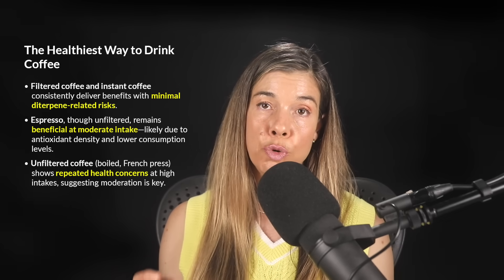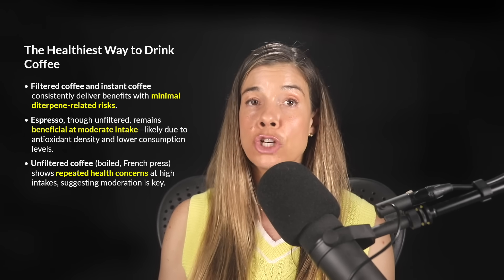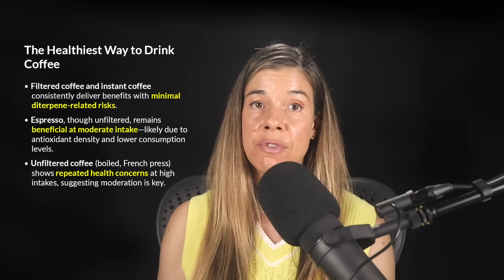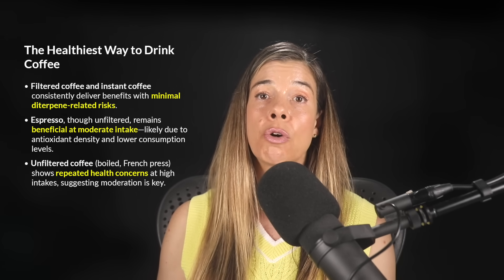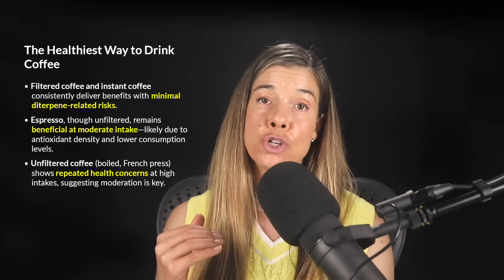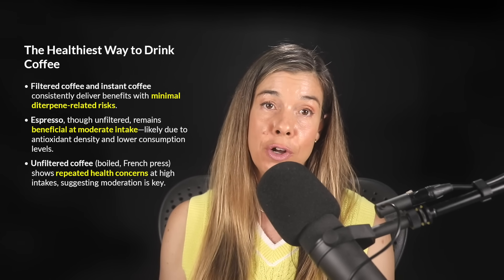To sum it up, filtered coffee really emerges as the best way to brew coffee, offering the strongest and most consistent health benefits across cardiovascular, metabolic, cognitive, and longevity outcomes. Espresso and instant coffee also provide substantial protective effects at moderate consumption levels. Unfiltered methods — especially boiled coffee or very heavy French press consumption — require greater caution due to their cholesterol-raising diterpenes, and at very extreme high levels of eight cups or more a day, there are potential cognitive risks, even though moderate intake probably still offers beneficial polyphenols and antioxidants.